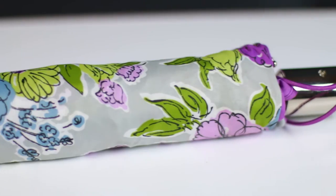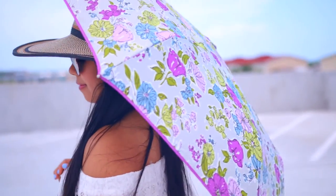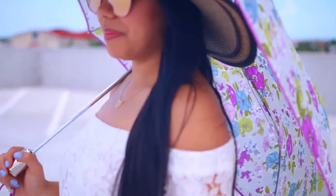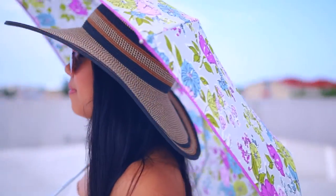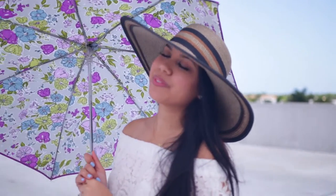Next on my list is an umbrella. This may be too much for some, but it is another layer of added protection. I always make sure to keep a travel-sized umbrella in my purse for those days that I forget to apply sunblock. I like funky patterns, just to keep it stylish.